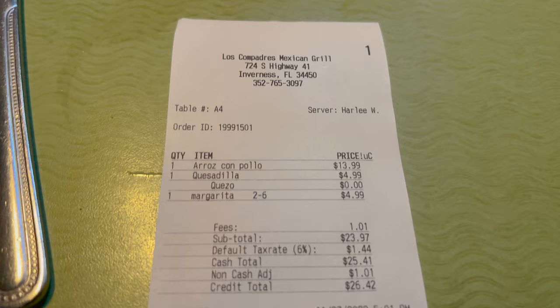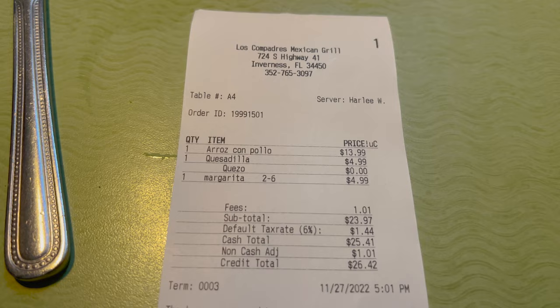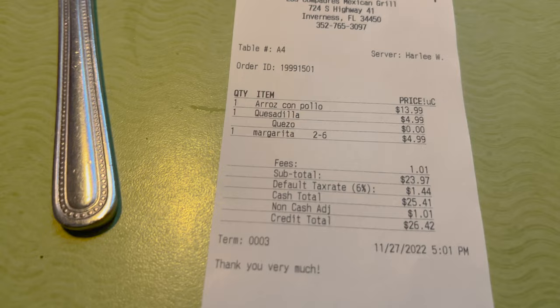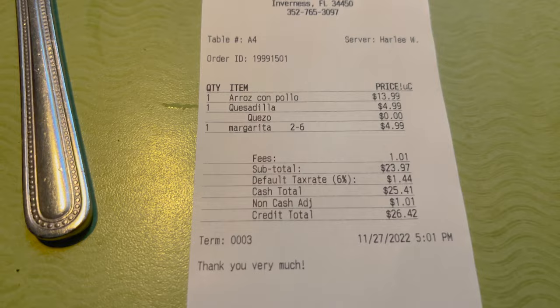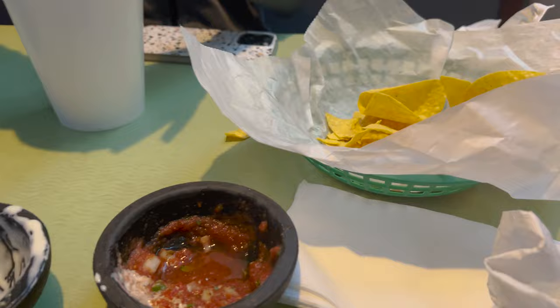Here's a look at the receipt. The quesadilla was $4.99 — that's not bad at all. Did she give us the queso dip for free since she forgot it? I think they did give us the queso for free because it came after our meal. The margarita was $4.99 during happy hour — that's not bad at all. Total before tip was $26.42. We finished the cheese dip, finished the food, finished the salsa, chips are almost gone.